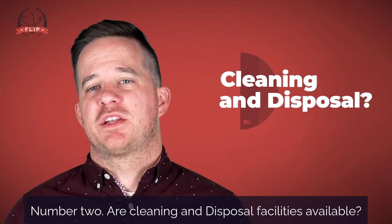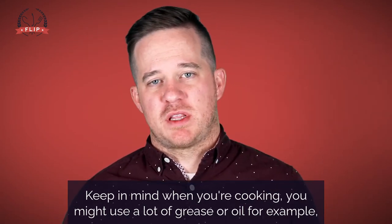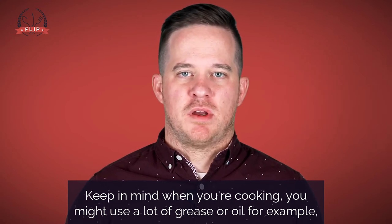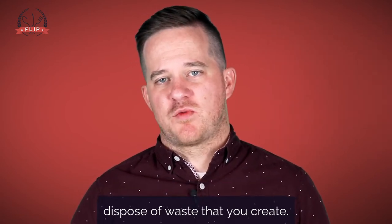Number two: are cleaning and disposal facilities available? Keep in mind when you're cooking, you might use a lot of grease or oil, for example. You should make sure that the facility you want to use has a way to safely dispose of waste that you create.